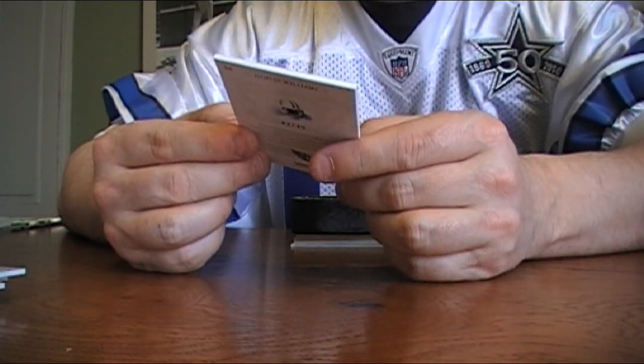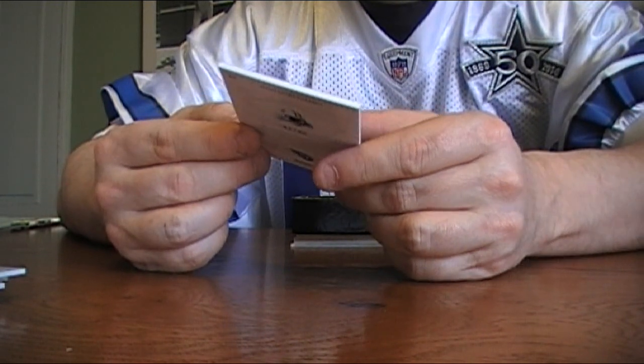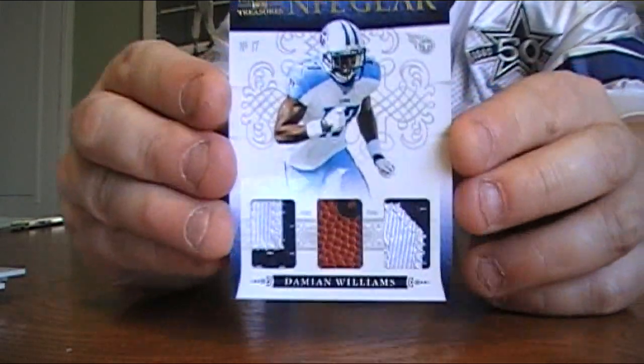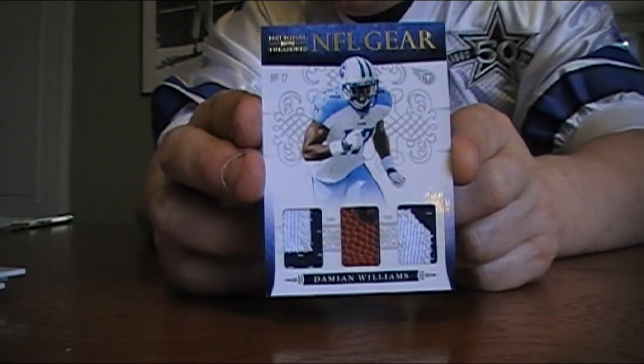That's a sick card — NFL Gear Damian Williams Patch Ball Patch, number 43 out of 49. Nice looking patches there, Patch Ball Patch NFL Gear.